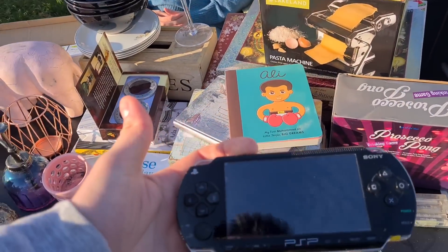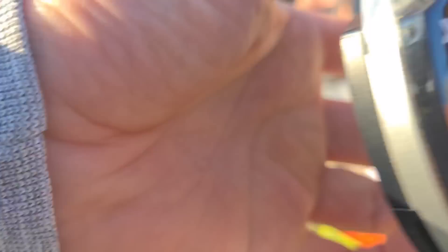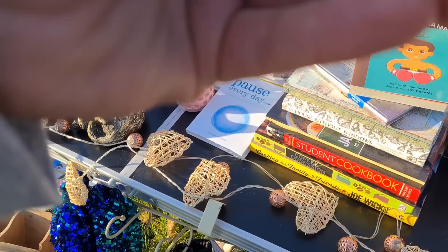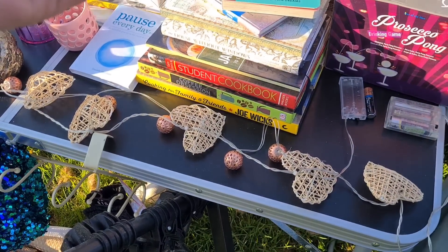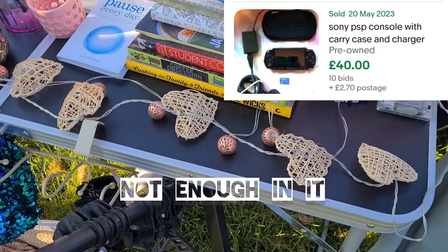That's an old PSP. Put that out two minutes ago and you're the second person to pick it out. How much did you sell it for? 40 quid. We've got battery if you want to turn it on - it's a racing game ready to go. Got a charger for it? Yeah, of course. I just gave it a quick charge to make sure it works.